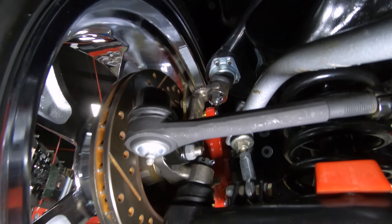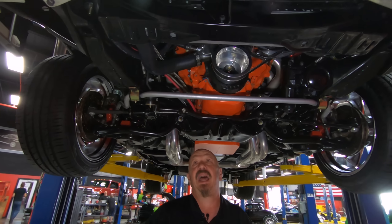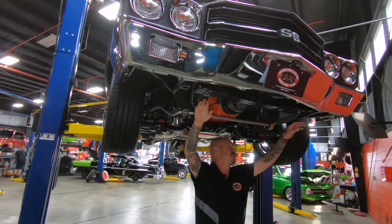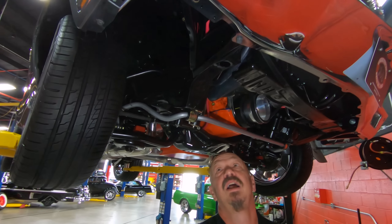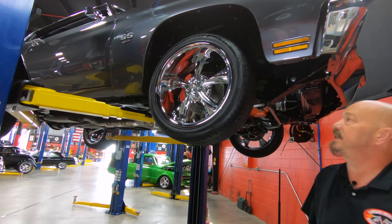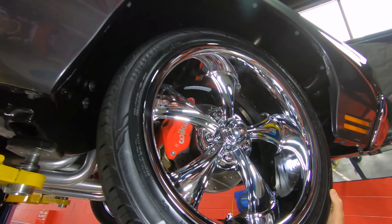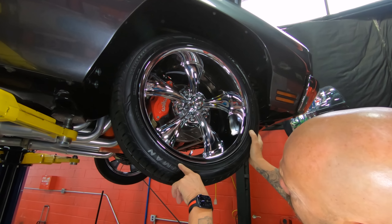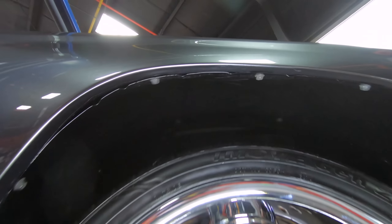It looks like the sway bar bushings are new. The rotors are drilled and slotted. The front frame horns are nice and straight — that's something I look at on every car. We've got an aftermarket radiator in here with big electric fans with a fan shroud. The core support itself is in good shape. The back side of the front bumper is just as clean as the front side. We've got Riddler wheels — 235/45/18s up front. Look up in that wheel well too — look how nicely it's painted.